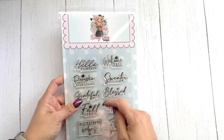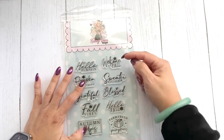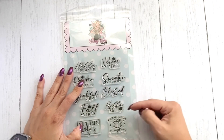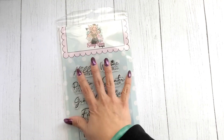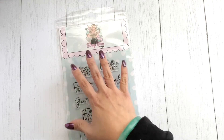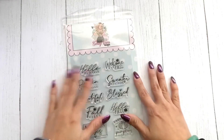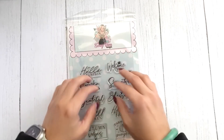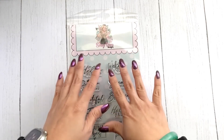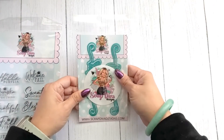First one here is the Fall Stamp Set — look at how cute! 'Hello Pumpkin,' 'Pumpkin Spice,' 'Everything,' 'Grateful,' 'Fall Vibes,' 'Autumn Vibes,' 'Welcome Fall,' 'Sweater Weather,' 'Blessed,' 'Hello Fall,' 'Farm Fresh Pumpkins' — super cute. These stamps are perfect and they are high-quality photopolymer stamps, not that gunky stuff you normally get from cheap stamps. These are the real deal, really good high quality.